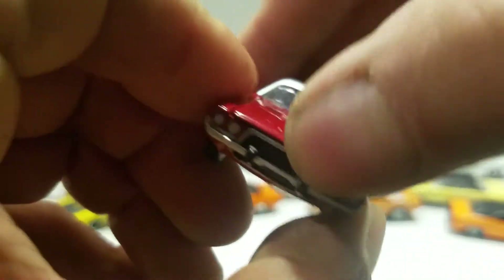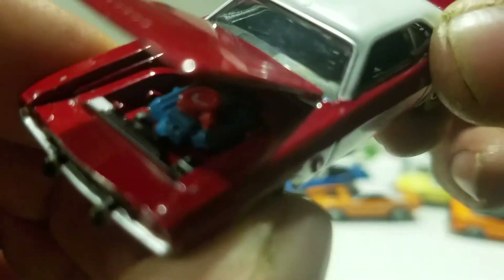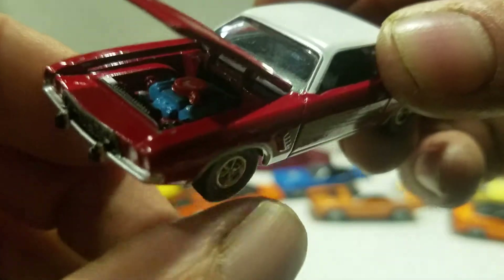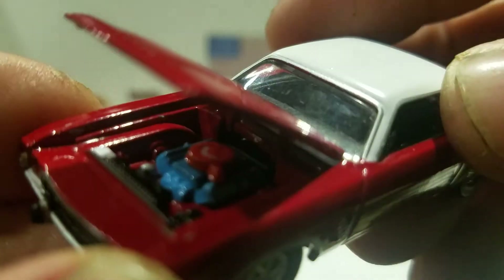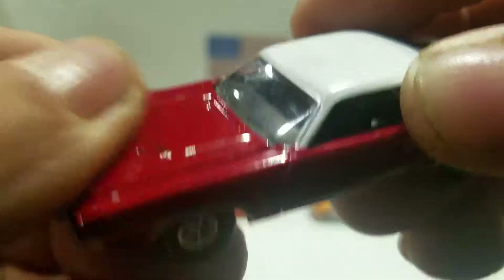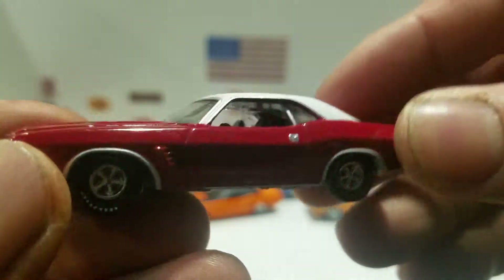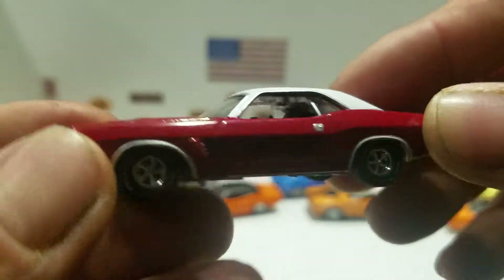This has an opening hood and you got the detail in there — the blue motor. It's not focusing great, but you got the red air filter there. You got the black interior, clear windows. That is the 1972 Dodge Challenger from Auto World.